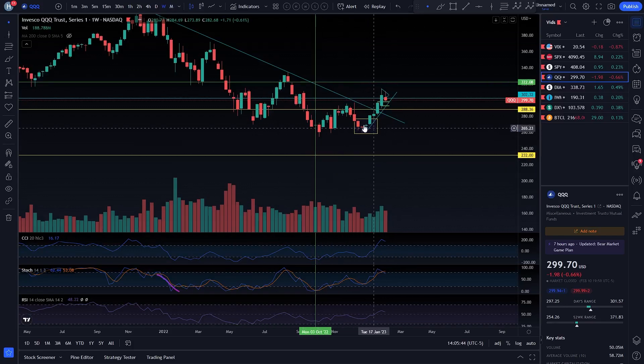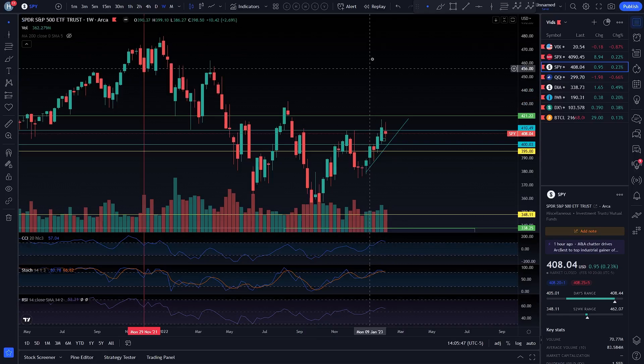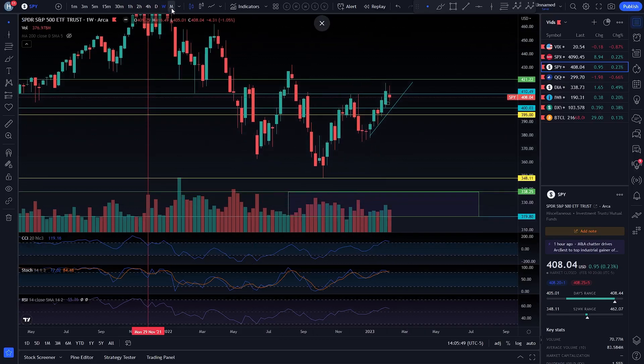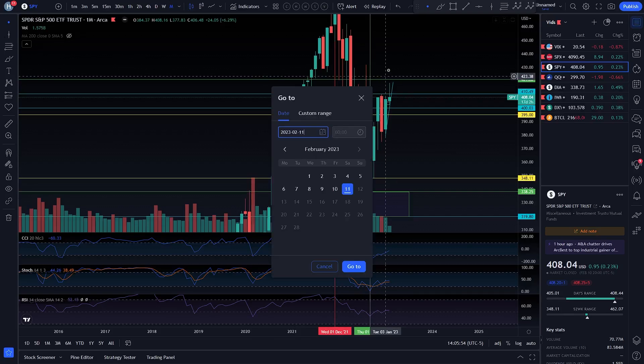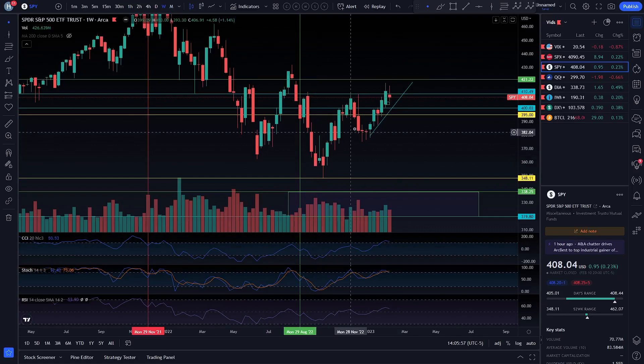Coming over to the weekly time frame — on SPY, you can do the same exact thing. There you go — you had your ripper. I didn't end up playing that, but I do remember calling out the technicals. The technicals were overwhelmingly bullish — I was just betting on a crash. And yeah, your boy will not be doing that again. It doesn't matter if the weekly crash signal flashes again; I will guaranteed not be doing that again.